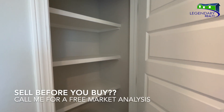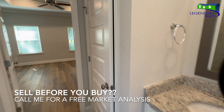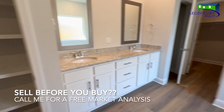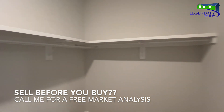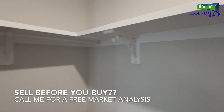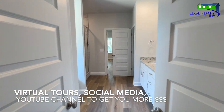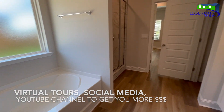Do you need to sell before you can buy? No worries, I've got you covered. I list and sell real estate in Mobile and Baldwin County. Call me so I can give you a free market analysis for your home, and I can show you how I leverage virtual tours, social media, and my YouTube channel to get you the most money for your home.